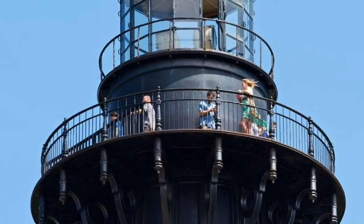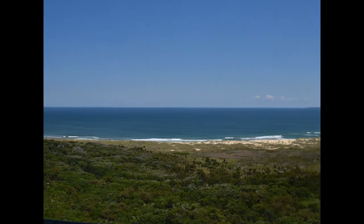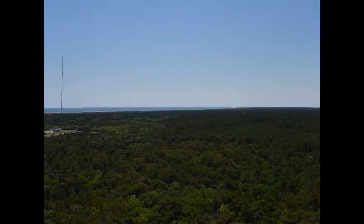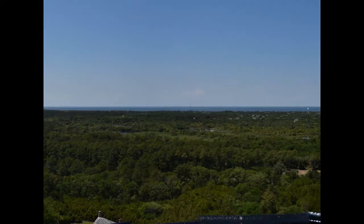Once you actually make it all the way up there, this is what it looks like. One of the panoramas I put together shows the Atlantic Ocean and part of the Cape itself. It's a really nice view.